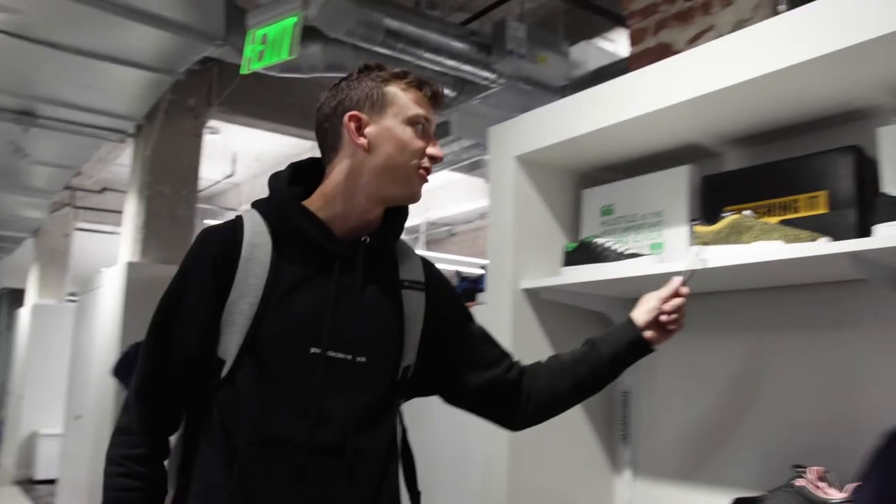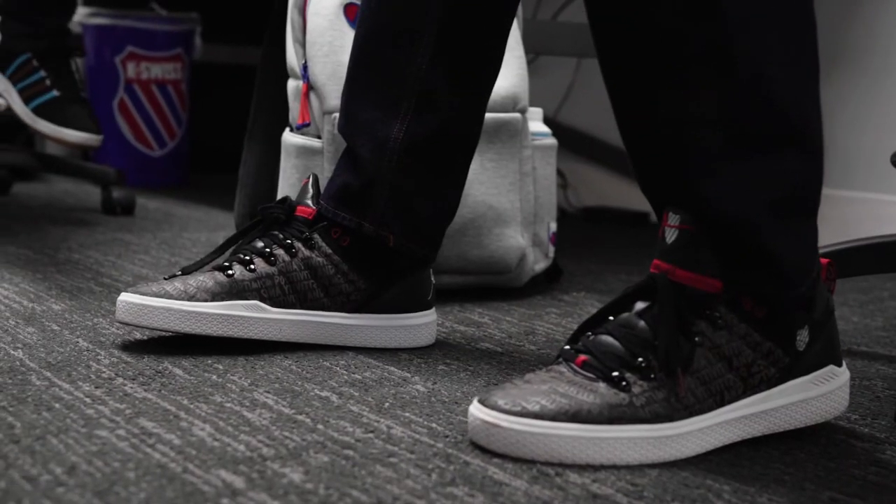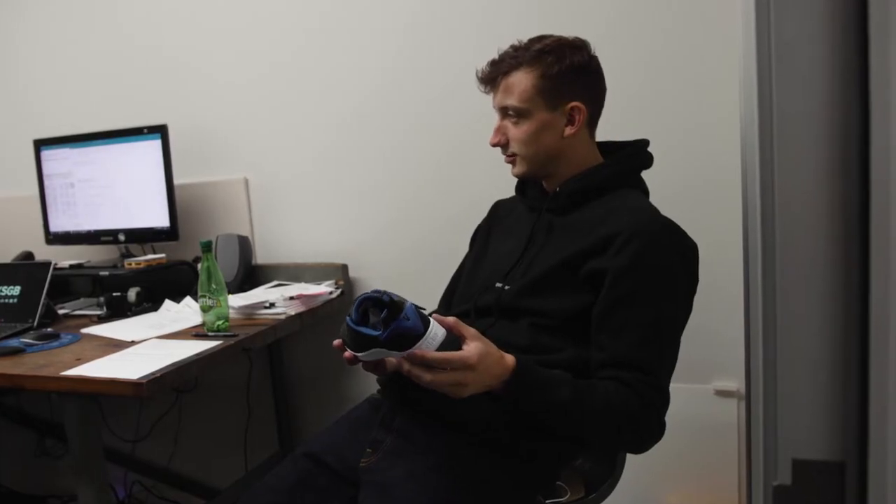This week we also had Tyler Schmidt in the office from Team Gary Vee. While he was here, Tyler met with Barney and our team of designers to discuss the release of the upcoming Gary Vee 005. We also had him on the Inside K-Swiss podcast where he shared some really interesting insights about text messaging as a social media platform.